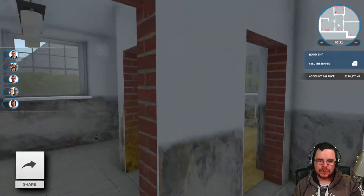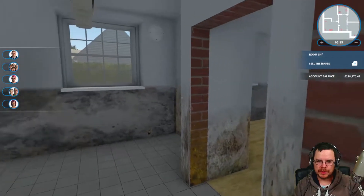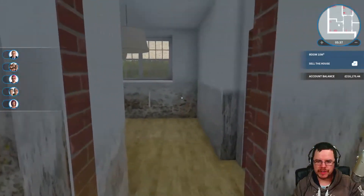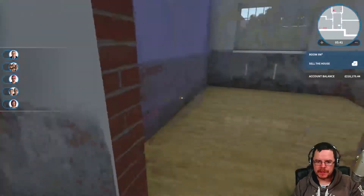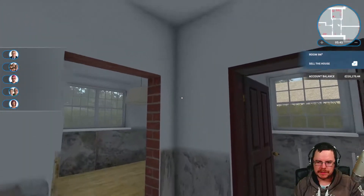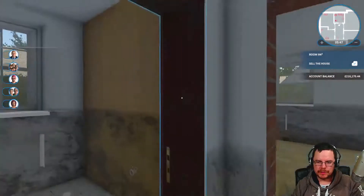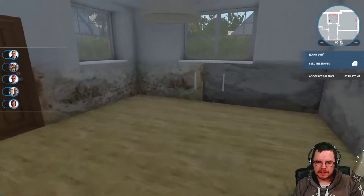Right, it's all cleaned up. All the rubbish and debris are off the floor and all the broken furniture and stuff have gone. So I think this is probably going to be open plan. The bathroom can stay there - that's like a kitchen-dining room.